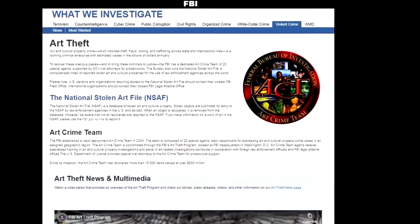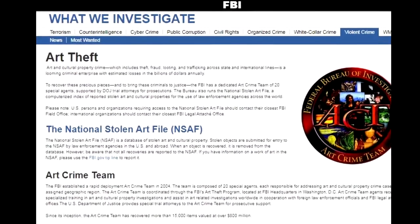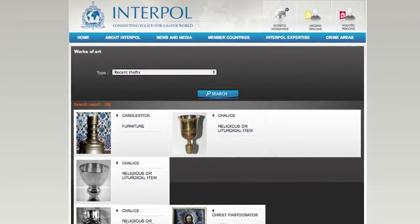According to the FBI's art crime team, art fraud costs gallery owners, collectors, and insurance companies billions of dollars in property losses every year.